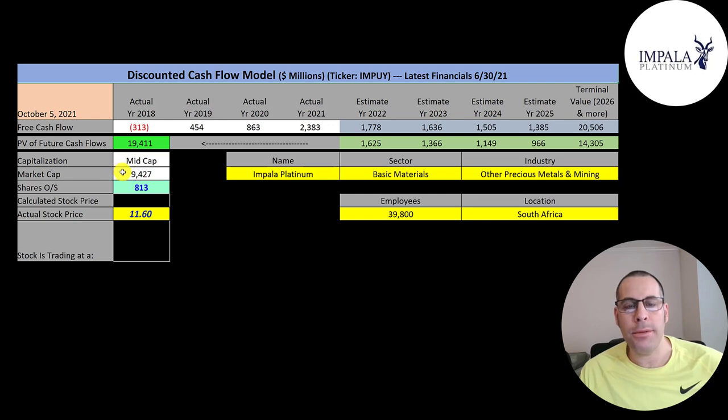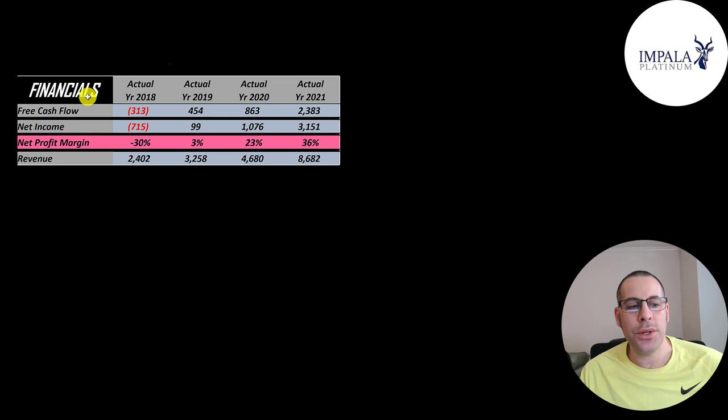This is a mid-cap company with a 9.4 billion market cap. They're trading at $11.60 a share and they have 813 million shares outstanding. The way you value a company is you estimate the free cash flows into the future and then you discount those numbers back to today's value. Free cash flow is cash flow from operations minus capital expenditures.